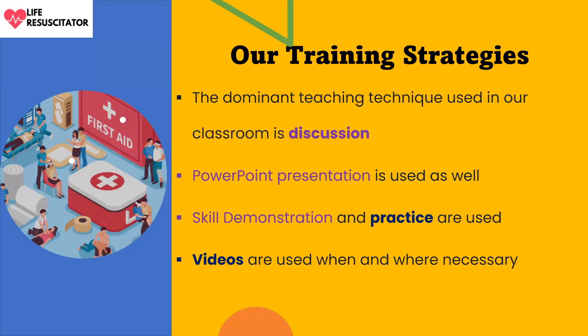The dominant teaching technique used in our classroom is discussion — everybody is meant to engage; it is interactive. We also use PowerPoint presentations, skill demonstrations where the instructor demonstrates different skills for participants to follow, and we show videos to reinforce whatever is being presented. Practical skills will also be demonstrated.